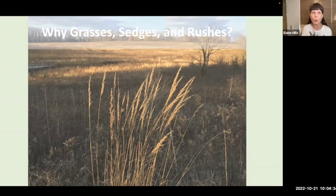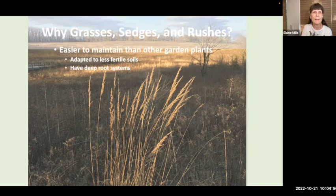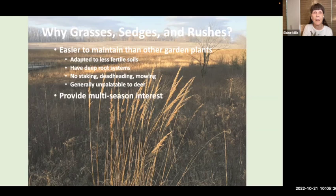So why grasses, sedges, and rushes? They are generally easier to maintain than other garden plants. They're adapted to less fertile soils, meaning reduced fertilizer inputs. They have deep root systems, allowing many to be drought tolerant once established. They're real workhorses in the garden — they help stabilize soil and manage storm water. They don't require staking, deadheading, or mowing. And although just about any plant can be eaten by deer at some point, this category is generally unpalatable to deer.